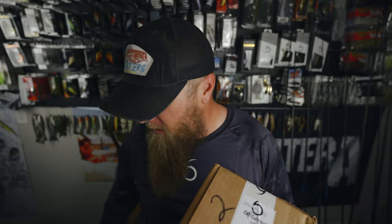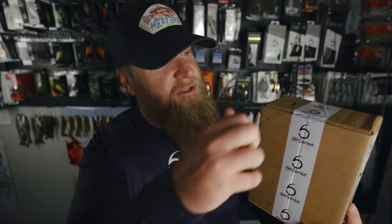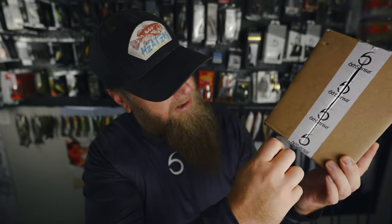They send out exclusive colors and exclusive baits before they drop — a lot of times the general public is unable to get their hands on them, ever. I've got colors in the Six Sack before that I've never seen released after that, so it's a really cool way to build your tackle collection, get a look at some new colors and new baits that you may not have thought to try on your own. It's always a good time doing these Six Sack unboxings, so we're gonna waste no more time.